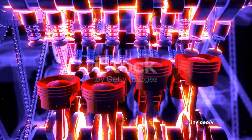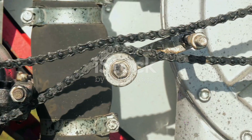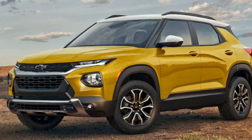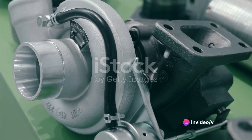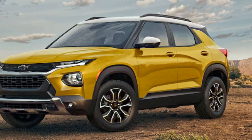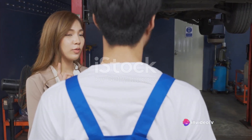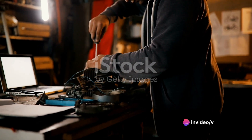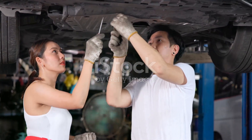The Trailblazer also comes with a range of performance-enhancing features. There's an available all-wheel drive system for those who want extra grip and stability, plus various drive modes to suit different driving conditions. Whether you're in the mood for a spirited drive or a relaxed cruise, the Trailblazer has got you covered. In conclusion, the Trailblazer's engine and performance truly set it apart in its segment. It's proof that you don't need a giant, gas-guzzling V8 to have fun behind the wheel. With its combination of power, agility, and refinement, the Trailblazer's engine strikes the perfect balance between power and smoothness.